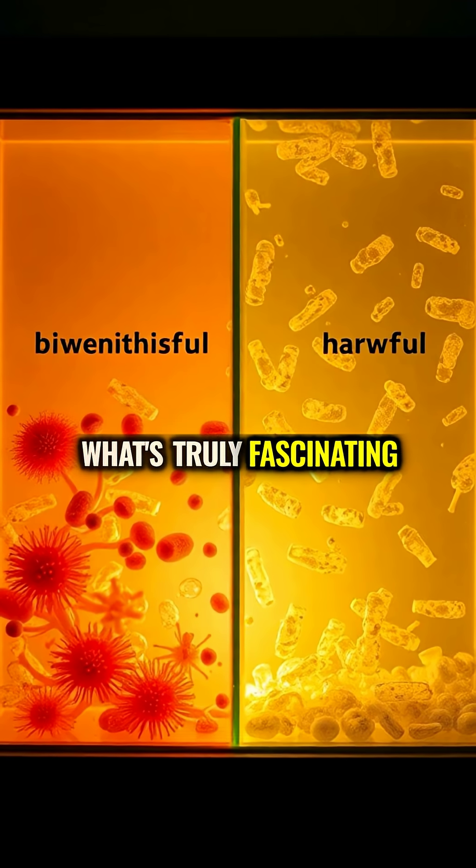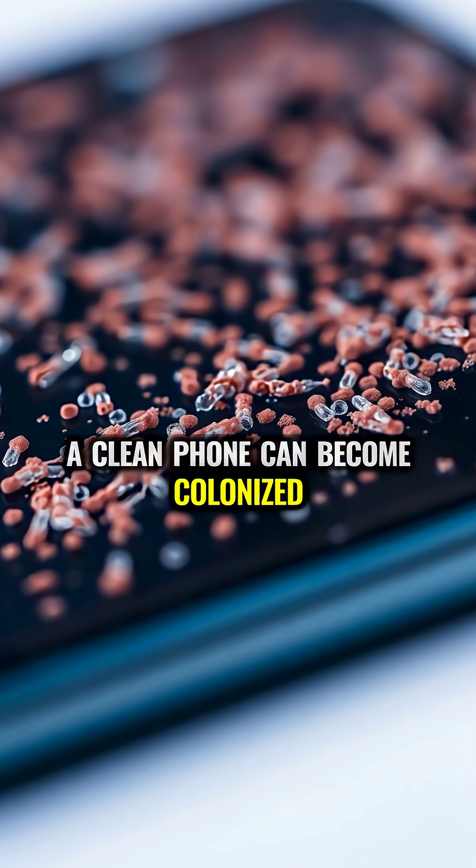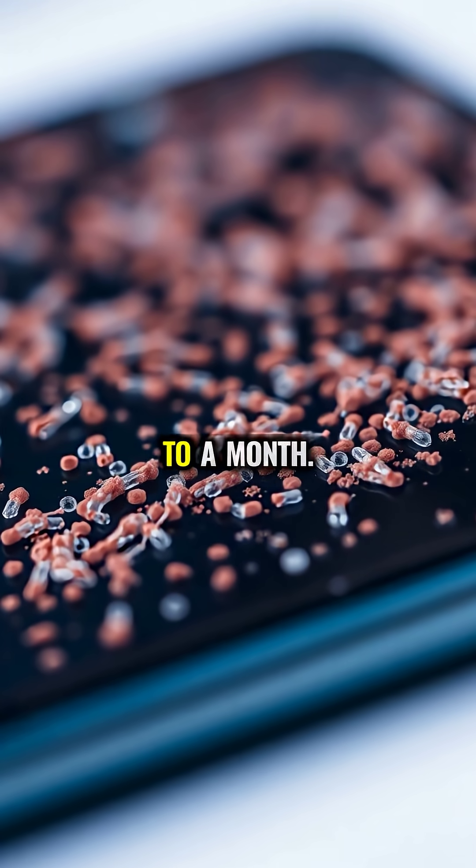What's truly fascinating is how quickly this community establishes itself. A clean phone can become colonized within hours, and some microbes can survive on the glass surface for up to a month.